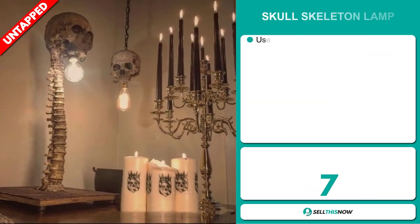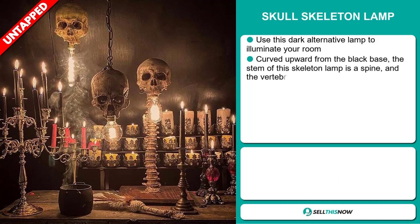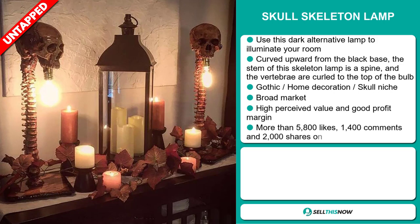Our next product is the Skull Skeleton Lamp. Use this dark alternative lamp to illuminate your room. It's curved upward from the black base, the stem of the skeleton lamp is a spine, and the vertebrae are curled to the top of the bulb. It falls under the Gothic home decoration skull niche market.